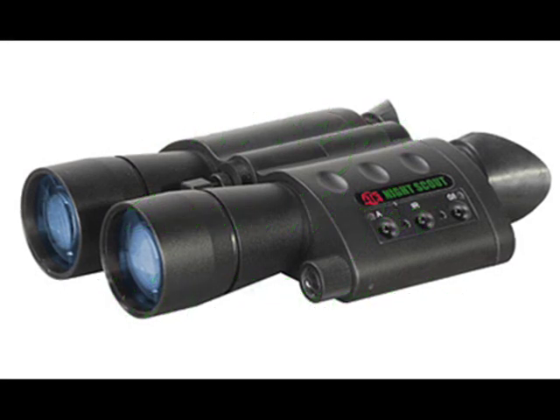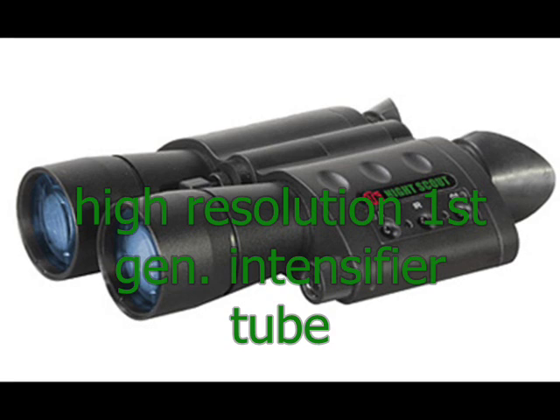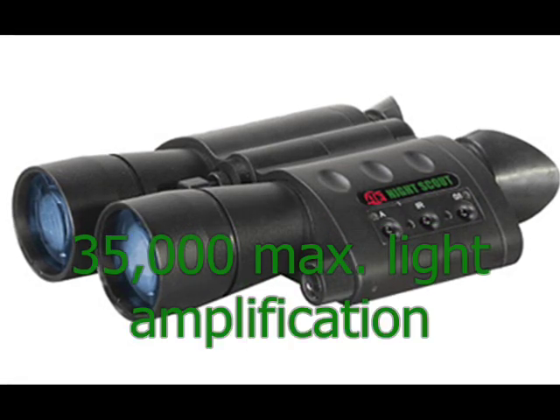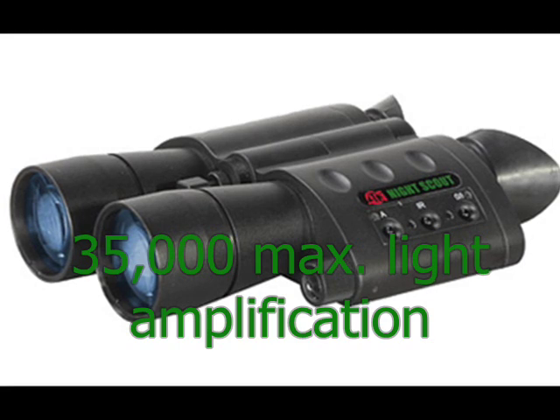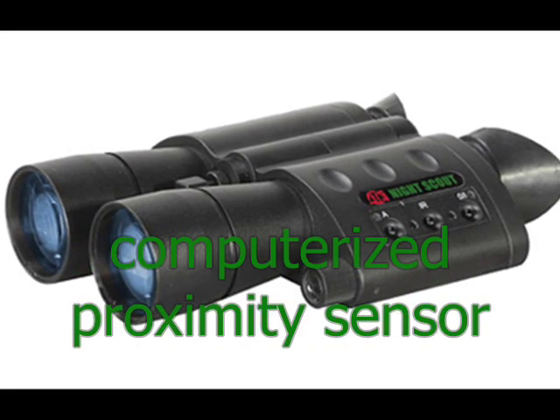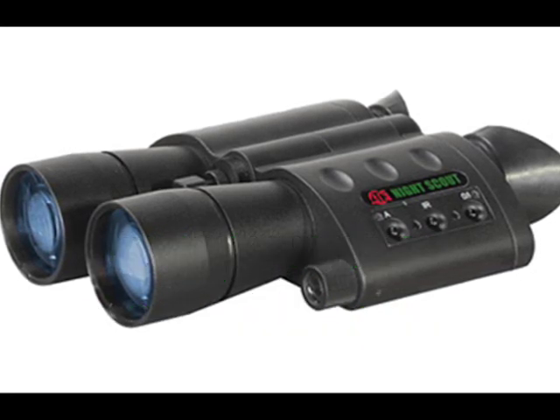These binoculars come with a high-resolution, first-generation intensifier tube, which gives you a light amplification of 35,000 maximum. The computerized proximity sensor, when activated, turns the unit on when in viewing position and off when not.